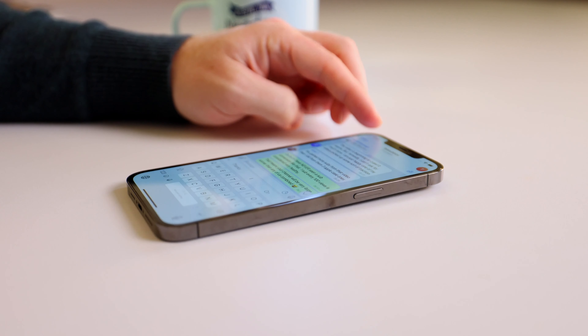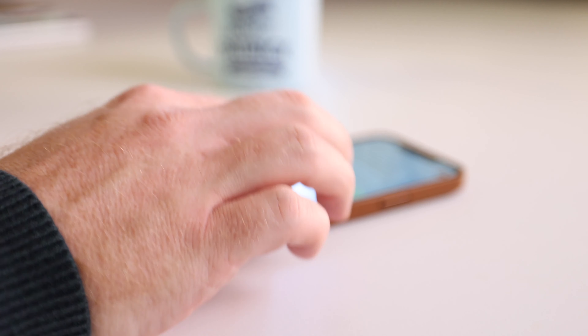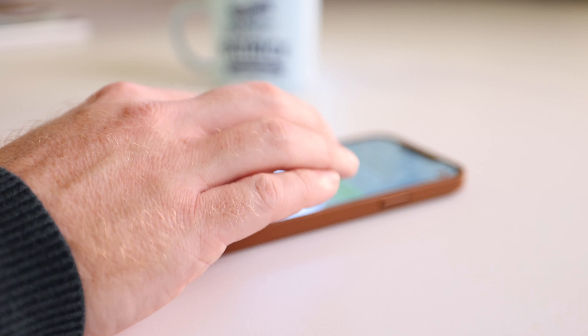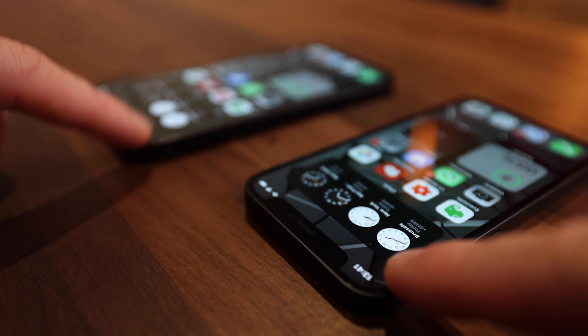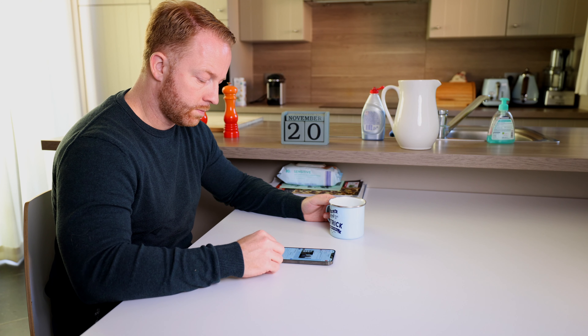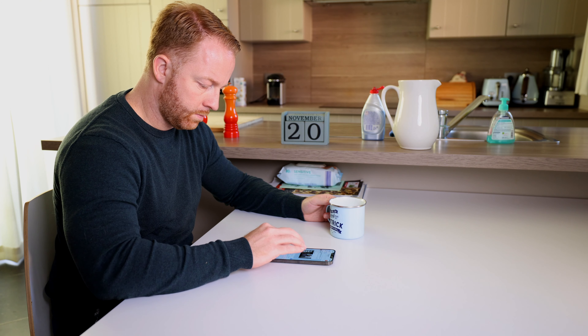Another reason why you should probably get a case is this: the camera lenses stick out the way they do, which makes the phone very wobbly when it's on a flat surface. When you put a case around it, the wobble is gone and the lenses are protected as they no longer hit the table. This wobble is not unique to the Pro Max as all models have the same camera bump. However, because it's so large, I'm much more likely to use the phone while flat on the table, and trying to type with the wobble just isn't going to work.